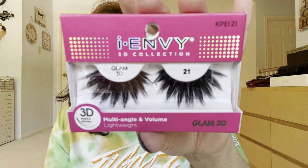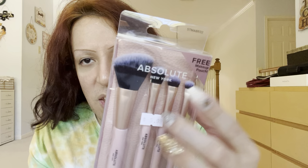I Envy Glam 3D 21 — these are so fabulous. Imagine every time you blink you have windshield wipers for lashes. I got some new brushes — the Absolute New York Embrace Makeup Brushes. Complete your go-to perfect look. Look at the color, it's so pretty. Comes with an angled brush, blending, and eyeshadow brushes. I use these all the time. That's $6.